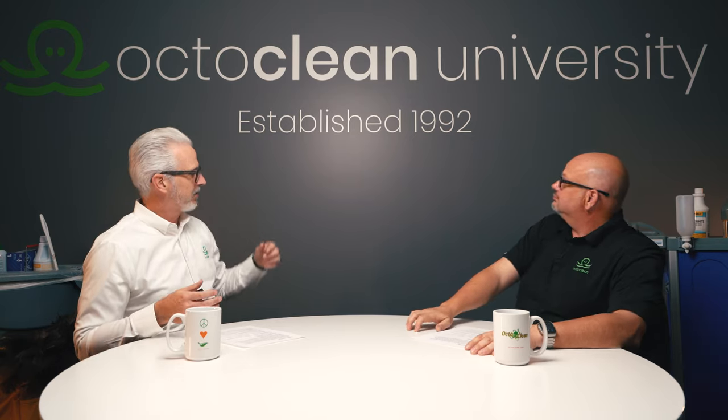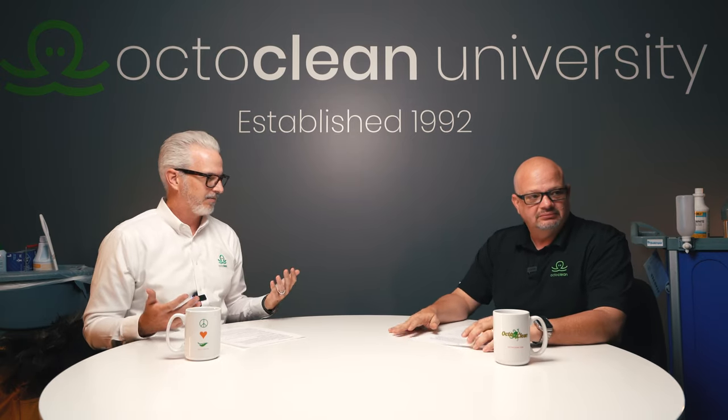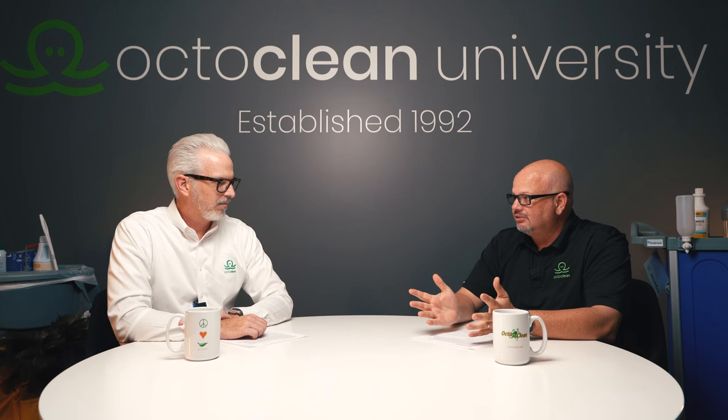We're in our training room here at OctoClean — it says OctoClean University, that's what we name our training department. A lot of people like to control what they can't control when it comes to cleaning, and with us, a lot of that has to do with cleaning chemicals. We have an approved product list of what our franchisees can only use, and we've been using it — a customer asked me today, one of our schools, and I said about 15 years, probably the same thing. He said it seems to be pretty consistent.